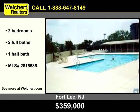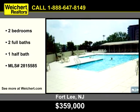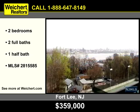The best way to end a long day is to take a dip in this refreshing pool. To arrange for your personal showing, contact Weikert Realtors today.